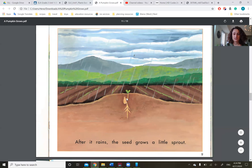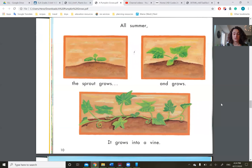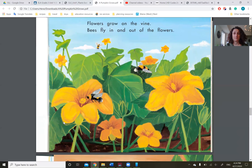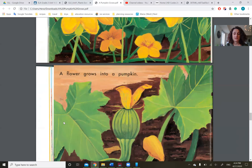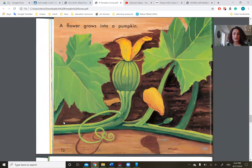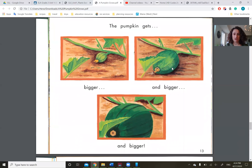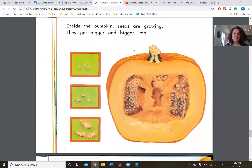After it rains, the seed grows a little sprout. All summer, the sprout grows and grows. It grows into a vine. Flowers grow on the vine. Bees fly in and out of the flowers. A flower grows into a pumpkin. The pumpkin gets bigger and bigger and bigger.